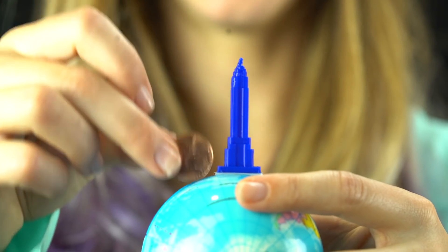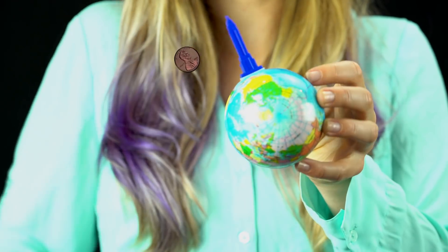At some point, a different question popped up: if you dropped a penny from the top of the building, how tall would the building need to be in order for the penny to go into orbit? This could actually work, hypothetically.